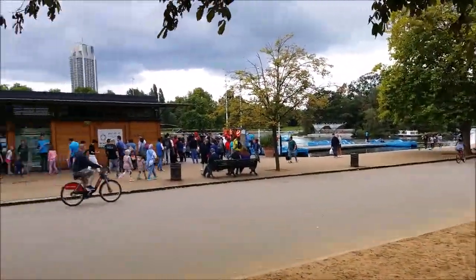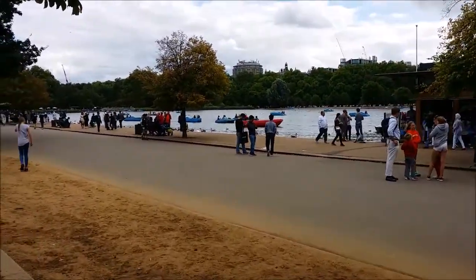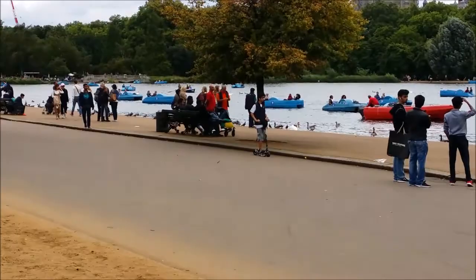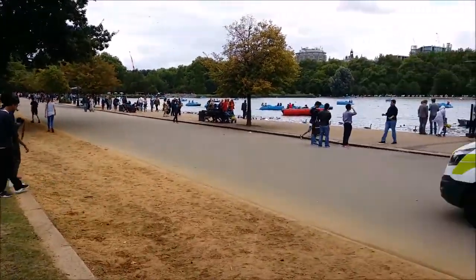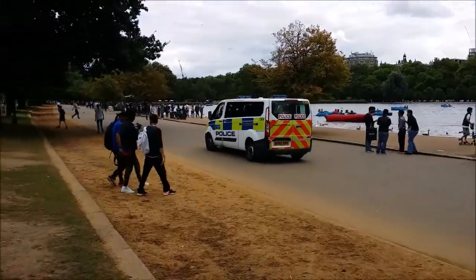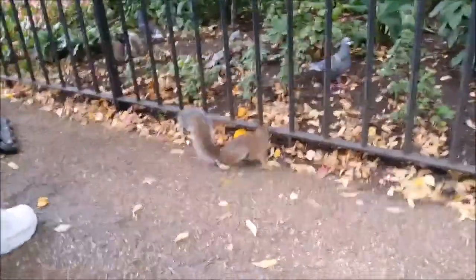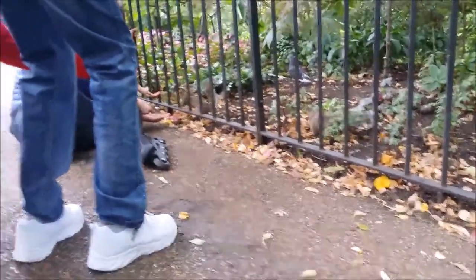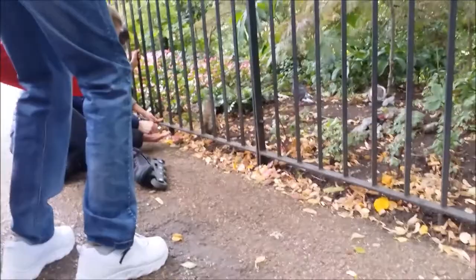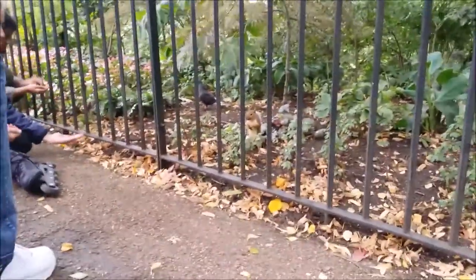This is the Serpentine. You can go boating and pedaling and all that kind of malarkey. And I'd better catch up with that pair of ragamuffins. The tamest squirrels in the world — look. These, of course, are American imports: gray squirrels. And very cute they are too.